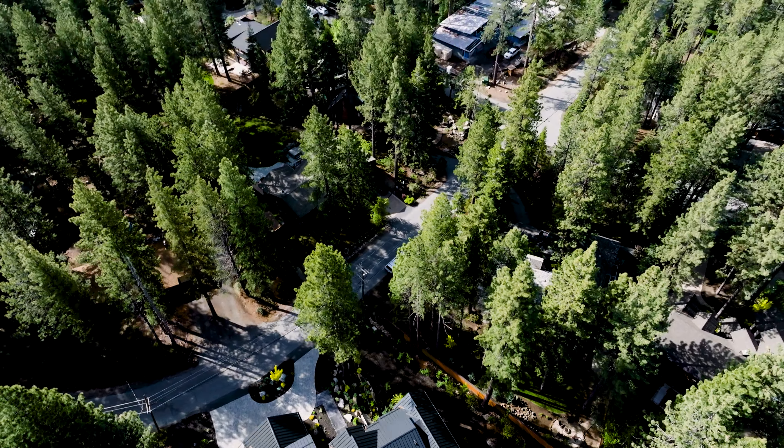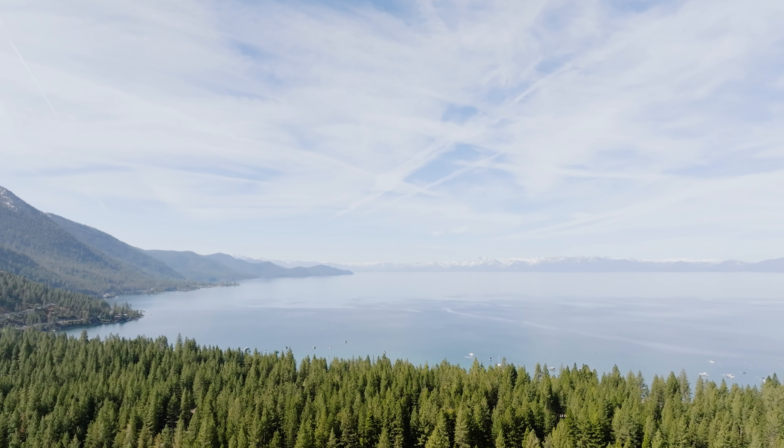Thank you for visiting this beautiful property with us today. For more information please visit 135selbiytahoe.com or give us a call.